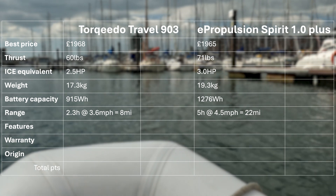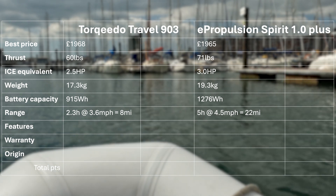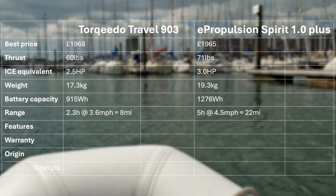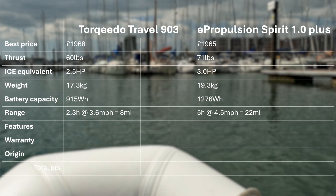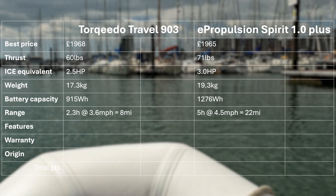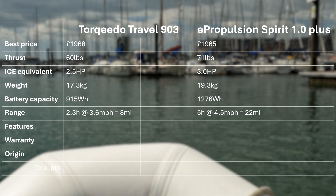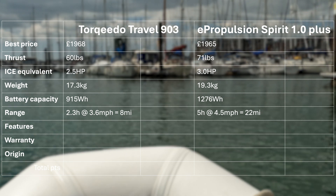Considering other features: the Torqeedo has a good display with a built-in GPS, giving a real-time indication of range, whereas the E-Propulsion display is much simpler. Both units are waterproof, but the E-Propulsion battery will float — a great safety feature if accidentally dropped when handing up from the tender. The E-Propulsion also comes with anodes fitted as standard, whereas the Torqeedo offers these as an optional accessory.